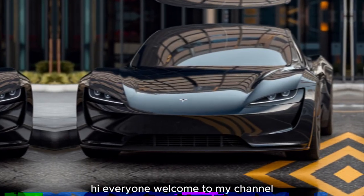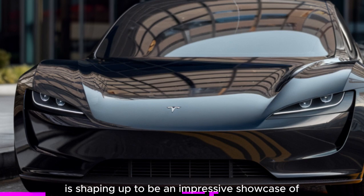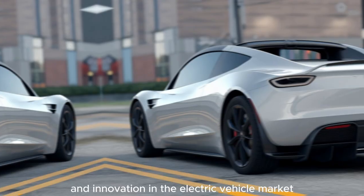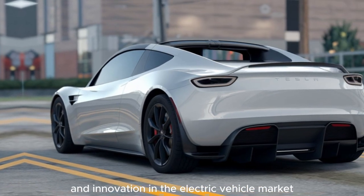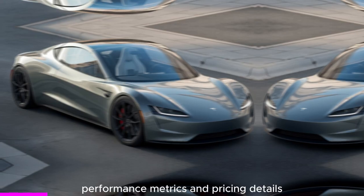Hi everyone, welcome to my channel. The 2025 Tesla Roadster is shaping up to be an impressive showcase of performance and innovation in the electric vehicle market. Here are some key features, performance metrics, and pricing details.